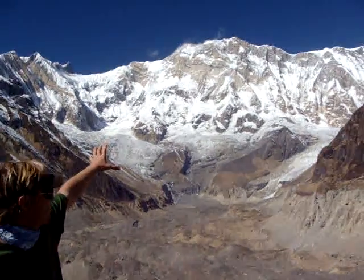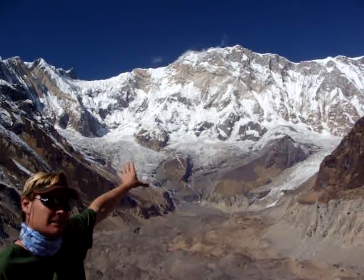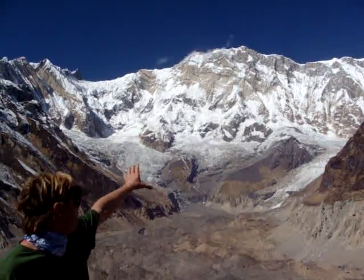This is Annapurna 1 — 8,000 meters tall, the first 8,000 meter peak ever climbed, summited by Maurice Herzog back in the 1950s.